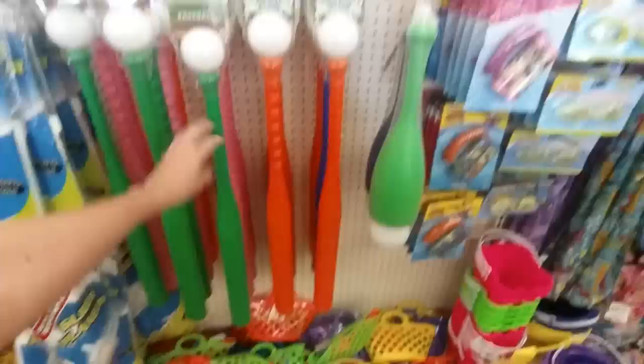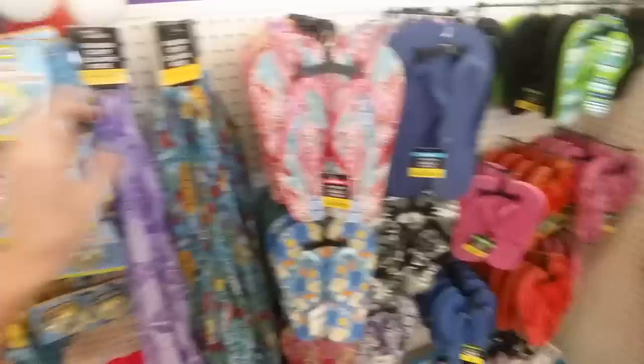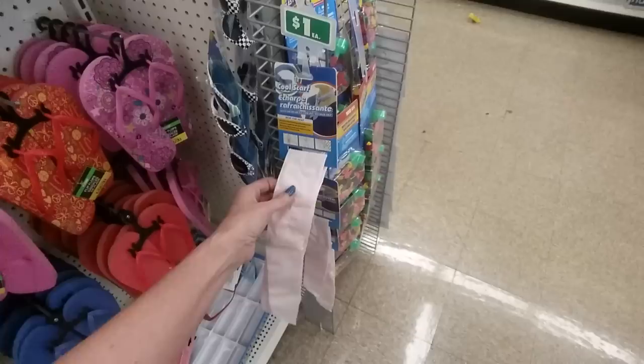Then you have outdoor toys like plastic baseball bats, basically wiffle ball bats, and a plane glider. They have scarves — summer, sunshine, tropical — and a purple one. They have goggles, flip flops in all different patterns and sizes, kids' sunglasses, and a cool cooling scarf kind of like frog togs that keep you cool.